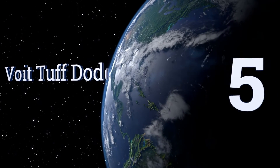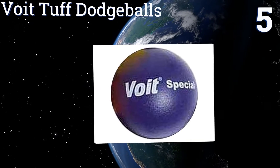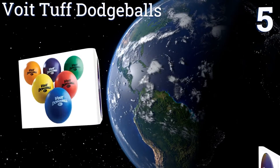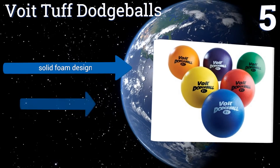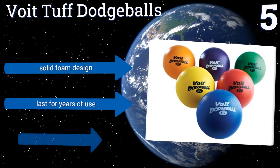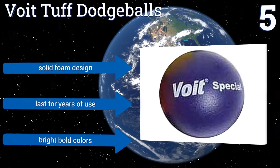At number 5, the Voight Tough Dodgeballs belong in the hands of a youngster in gym class or playing at home, thanks to their soft surface, their low-density interior, and their slow-throwing characteristics. They're not, however, suitable for adult competition. They're a solid foam design that will last for years of use. They come in bright, bold colors.